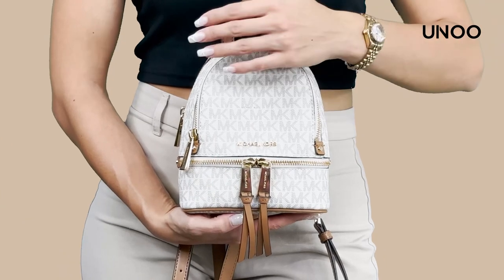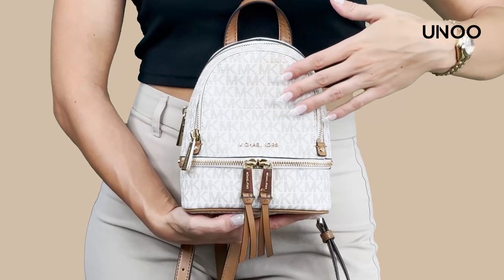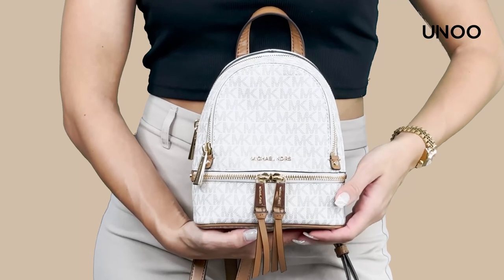This cool little bag is six and a quarter inches in width, seven and a half inches in height, and two and three quarters inches in depth, made with the lovely MK Signature material and has a sleek Reyna leather trim.